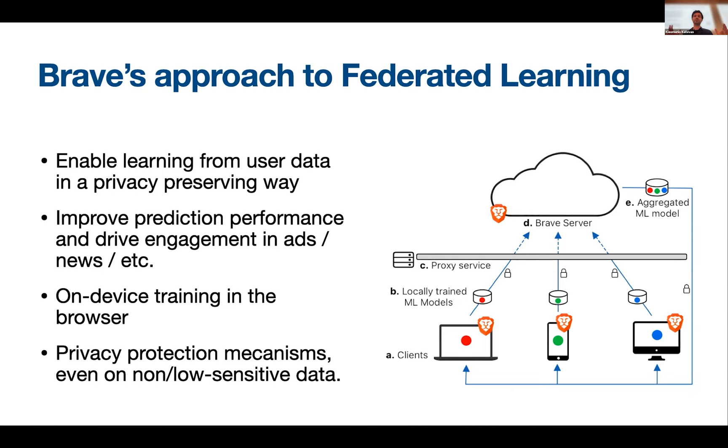Every client can have their device — a mobile device or a desktop computer — and they train the model locally, then contribute the model to a centralized service. This also comes through a proxy service which, because we have end-to-end encryption, doesn't have access to the actual model weights or parameters. However, this proxy service can remove sensitive information that could identify users, like IP addresses.